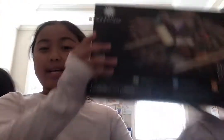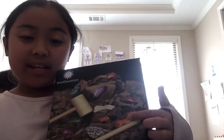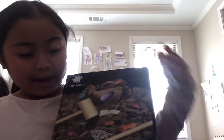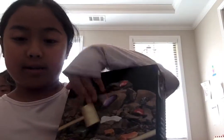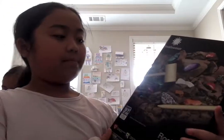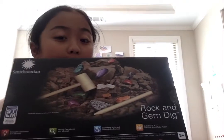Here is another one. This is a rock and gem dig — you take a little tool and pound on it until you get rocks and minerals. That is something really cool that I've done before, but I didn't get that pretty of a result last time.